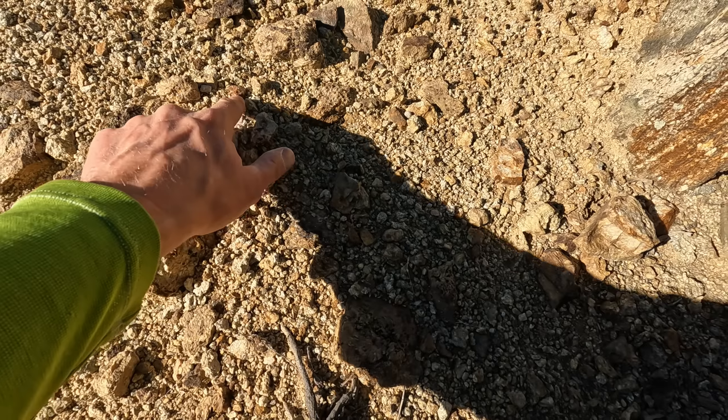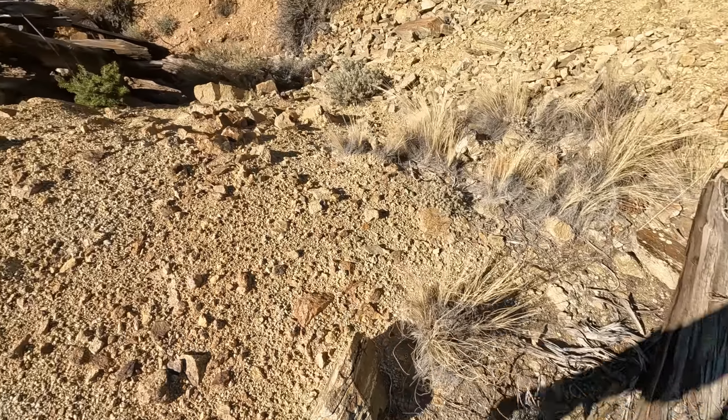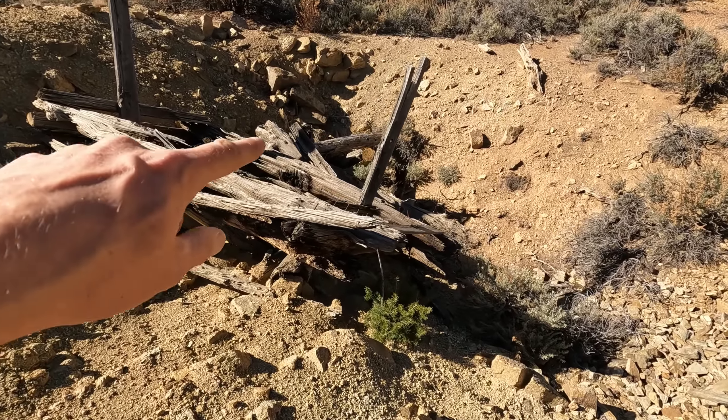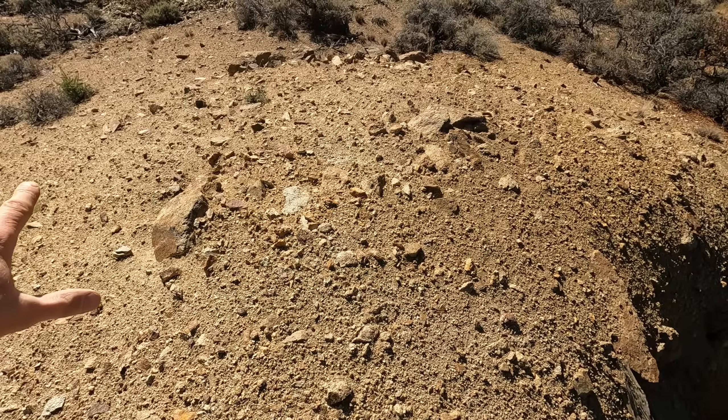Today we're going to explore a couple spots I eyeballed off satellite imagery. Three of these will look like digs I couldn't see on the satellite — I could see disturbances on LIDAR. Now this is one massive downed tree right here, and I see in the distance our first test pit.